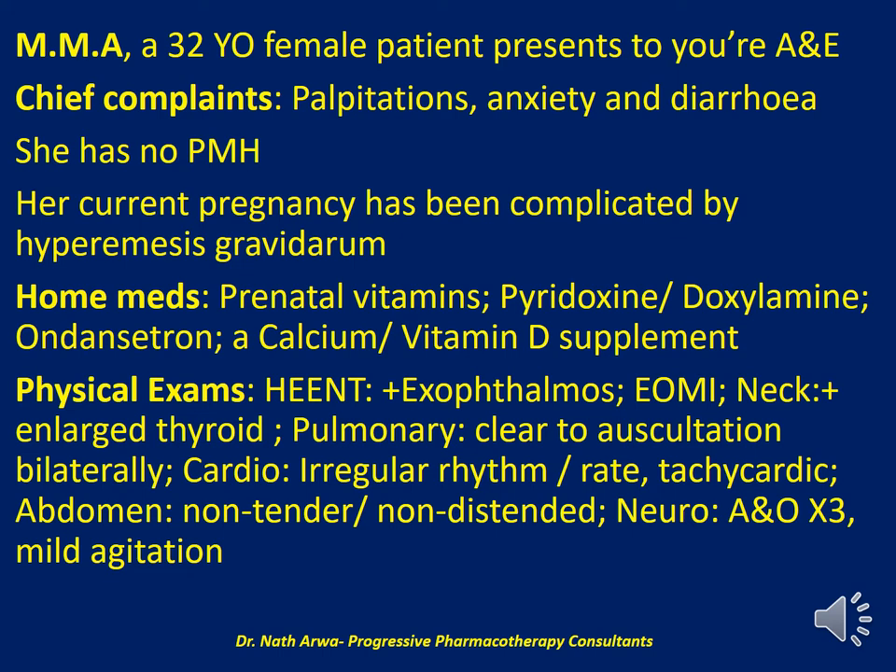She also takes a calcium supplement formulated with vitamin D. On physical examination, exophthalmos is noted on the head/eye exam. When examining the neck, the thyroid gland appears enlarged. The lungs are clear to auscultation bilaterally. She has an irregular heart rhythm and is tachycardic. Her abdomen is non-tender and non-distended. On neuro exam, she appears mildly agitated.